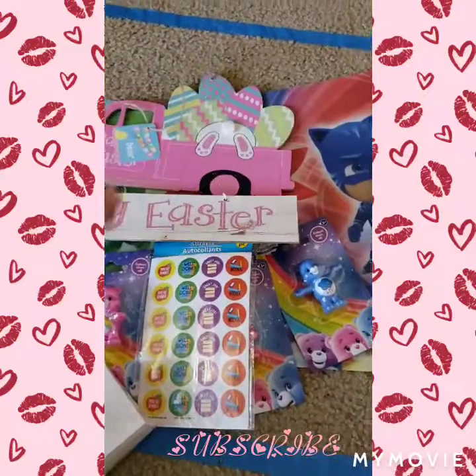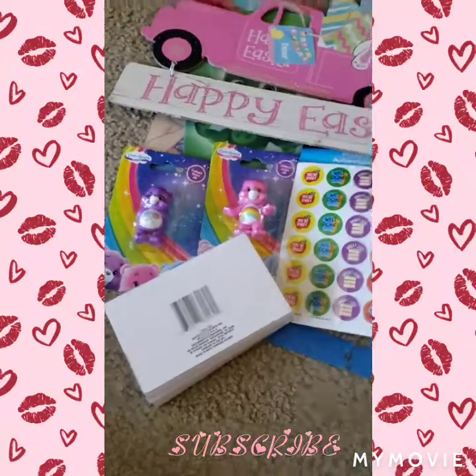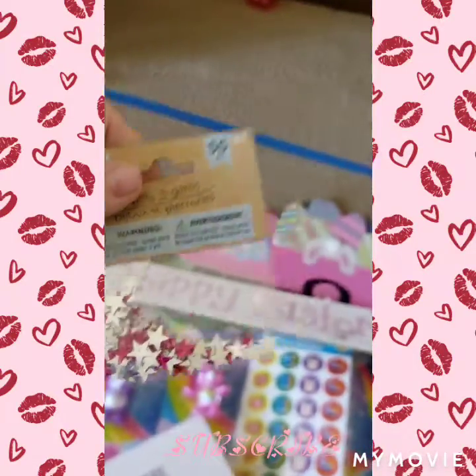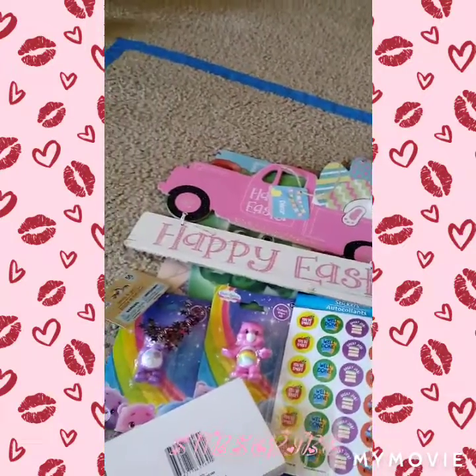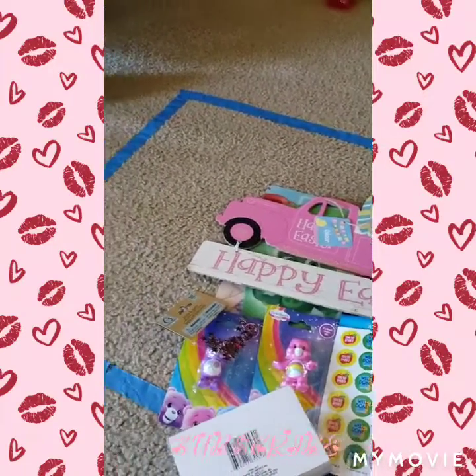And please hold on — I'm also going to include my Michaels haul. Oh, I forgot, I also got these little stars and these stickers.